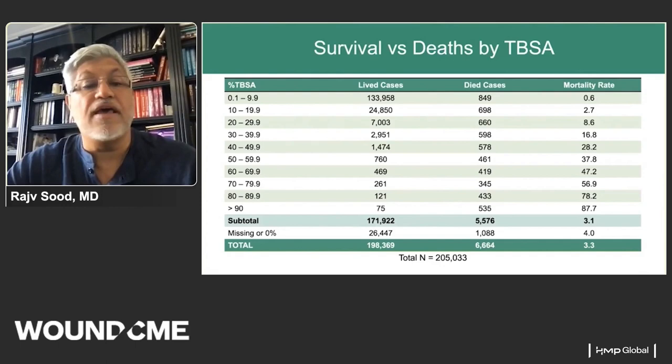At about a 70 to 80% burn, you have about a 60% chance of mortality; at 80% burn, almost 80%; and greater than 90%, almost 90%. These data are useful for communication with families and for comparing how our care differs from others — it's very important that we know this data.